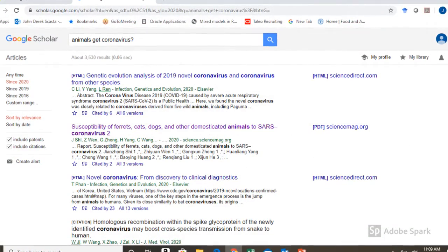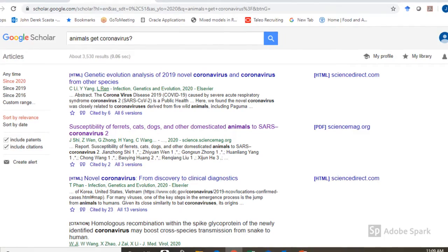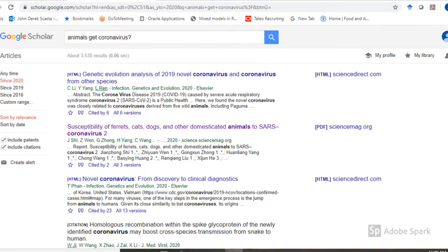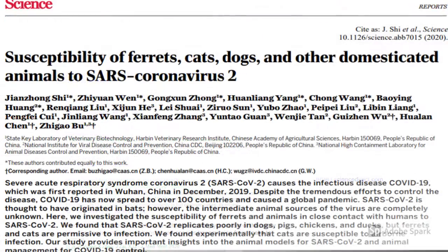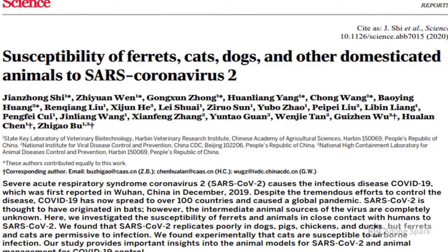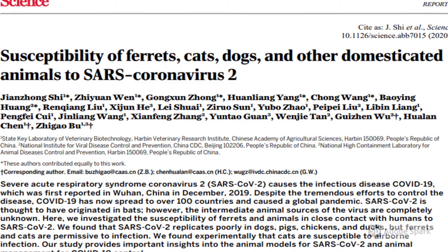So back to our hypothetical question — can animals get coronavirus? Once you hit enter, you can sort the results by time on the left, and we'll click 'Since 2020' to get the most current research. The second result here sounds pretty interesting, so let's check it out. Here you can see a paper published in the top journal Science that looked at the susceptibility of a suite of animals to SARS-CoV-2, which is just another name for COVID-19.